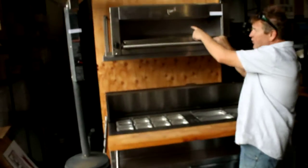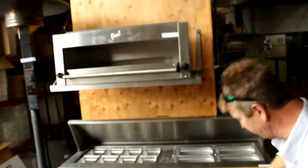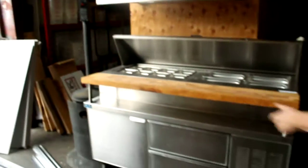Look at this — brand new Quest Salamander. Look at these, they came in as drawer units — Quest, self-contained, one, two, and three over there.